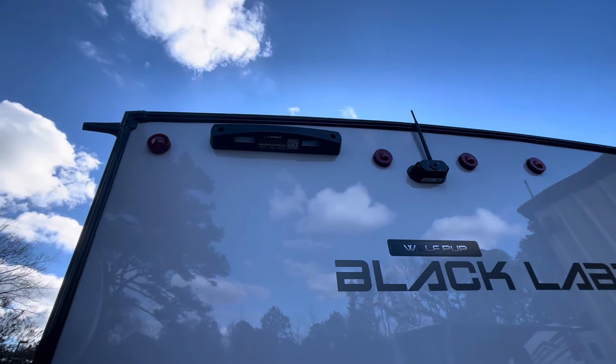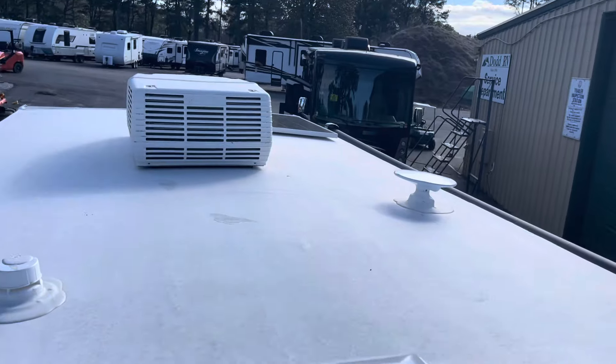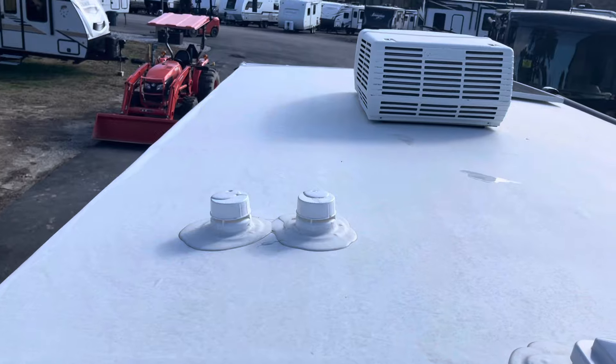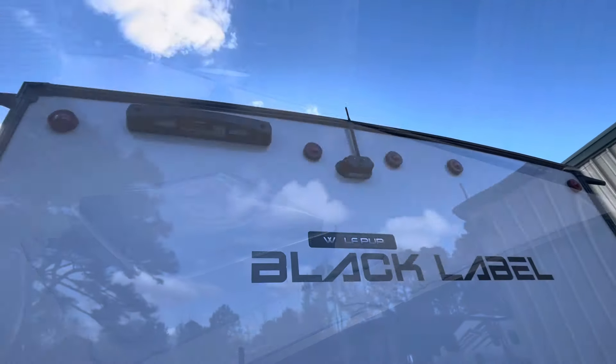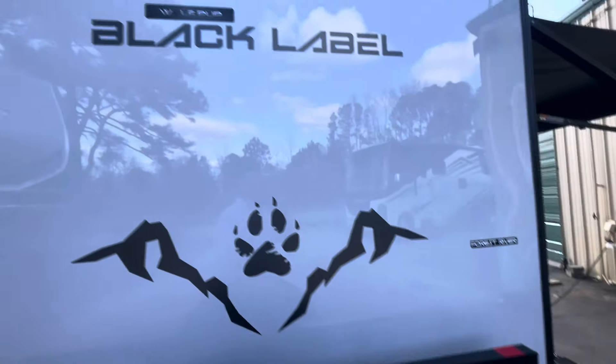Up on the roof you can see the solar panel, TV antenna, roof vent, and the AC — a nice clean roof. The backup camera is already built in, and there are nice Black Label Wolf Pup logos up here.